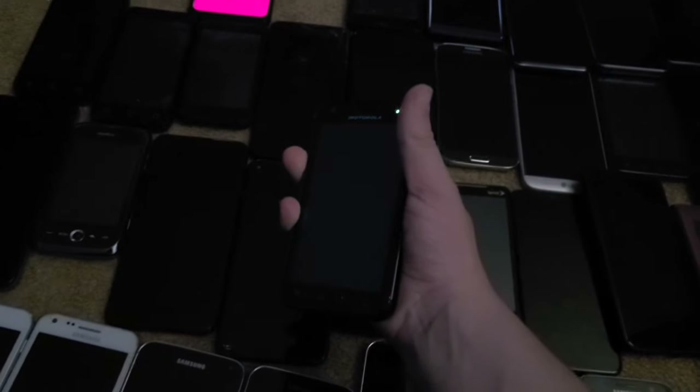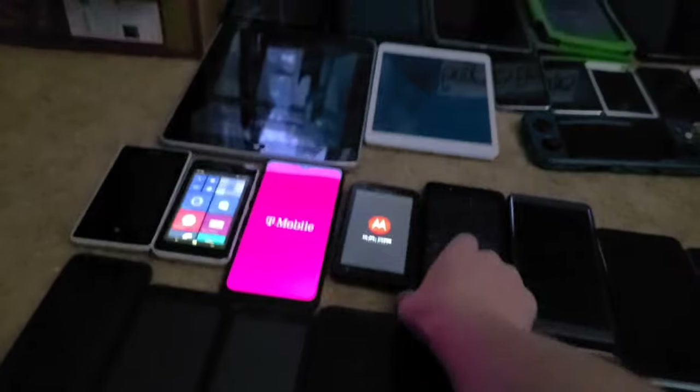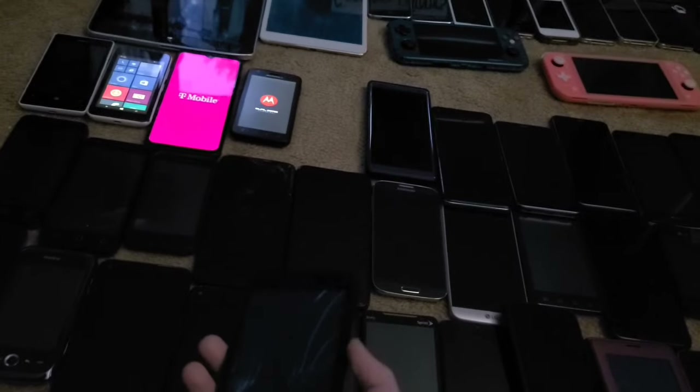This is a Motorola Atrix. This phone does work — I got it from the recycling center back in 2018.